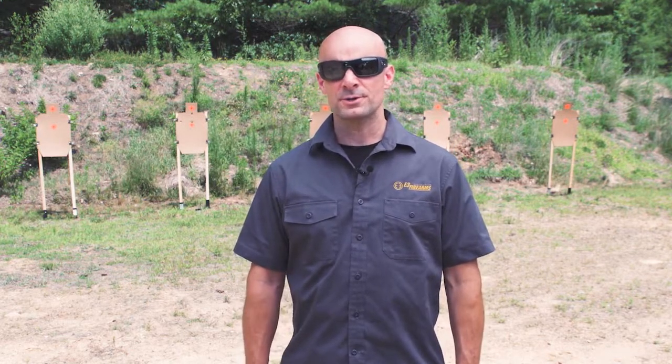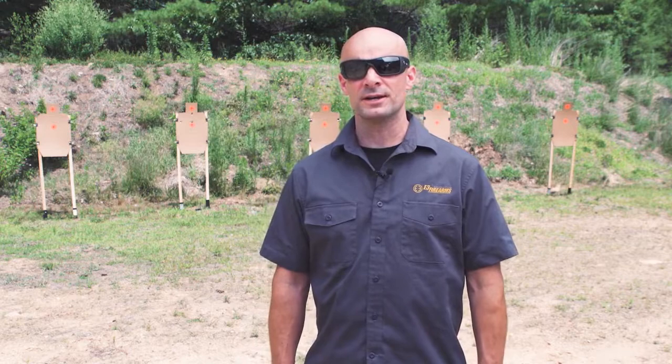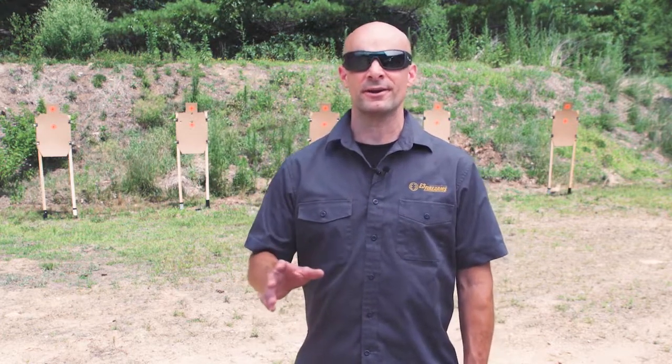Adam Pancho here with E3 Firearms Association, coming at you for our friends with Guns America. I want to talk to you briefly today about concealed carry responsibility.